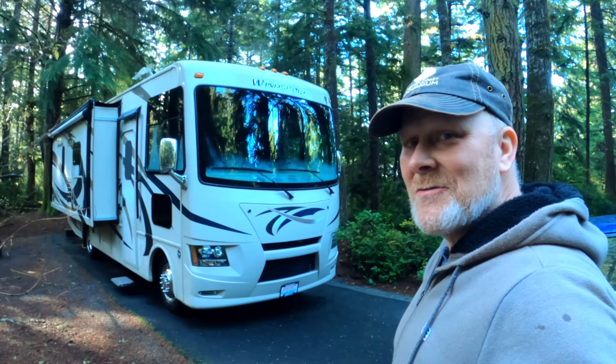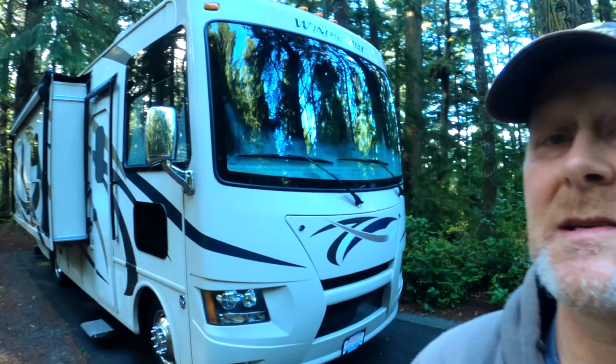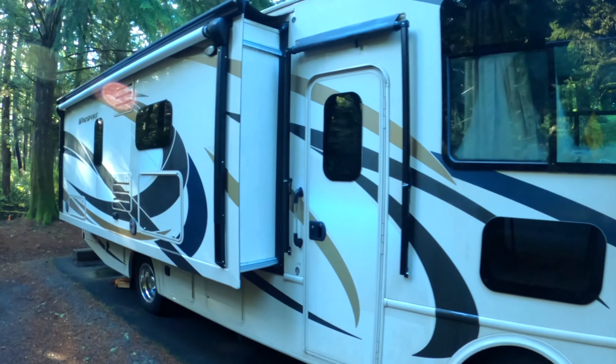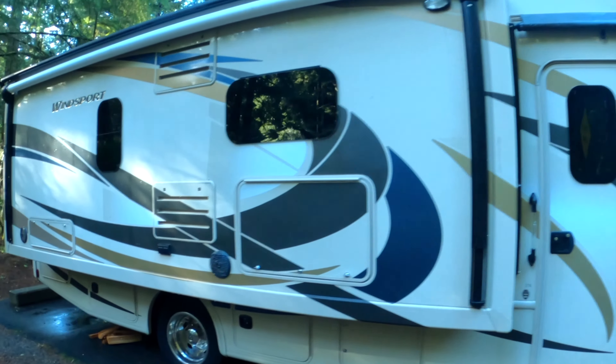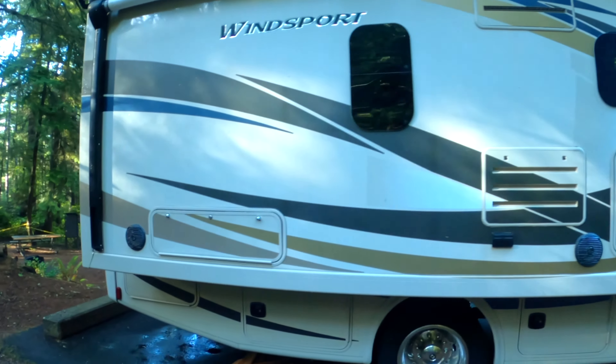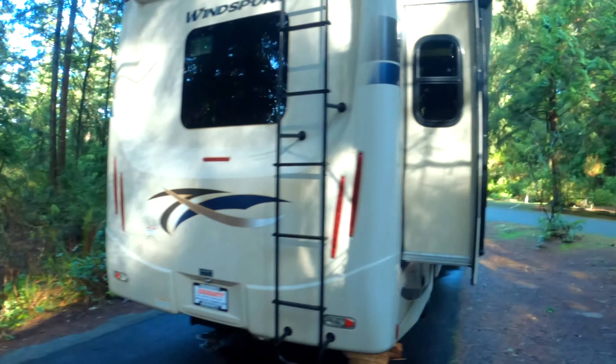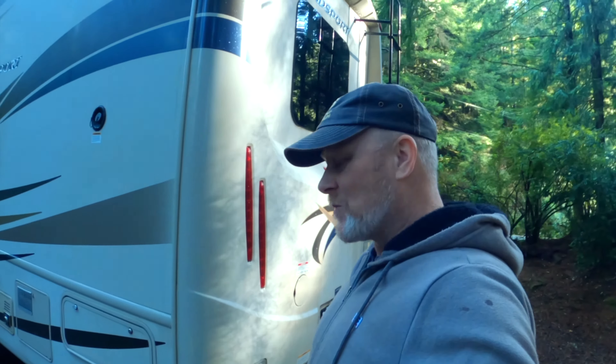Alright, so we're camping, believe it or not. It's wintertime — we don't usually camp in the wintertime. We're kind of fair weather campers. But look what we did: we bought ourselves an RV. This is my new RV. It's a 29-foot Winsport Thor. Just do a quick walk around on it. It's a couple years used, but it's sweet. It's got everything — we got solar. It's pretty dope, guys.